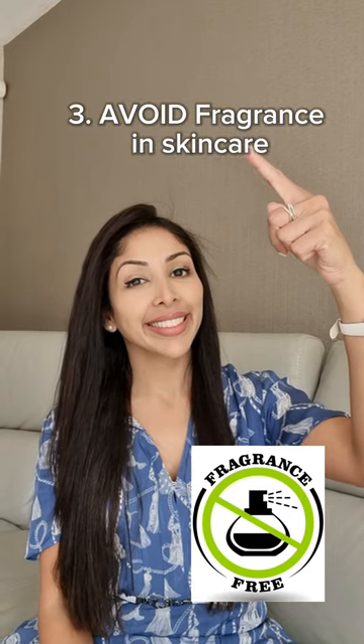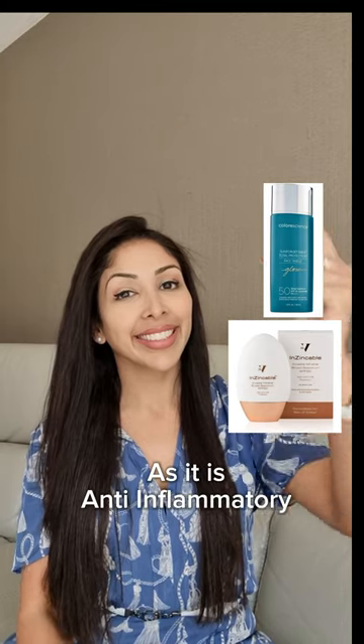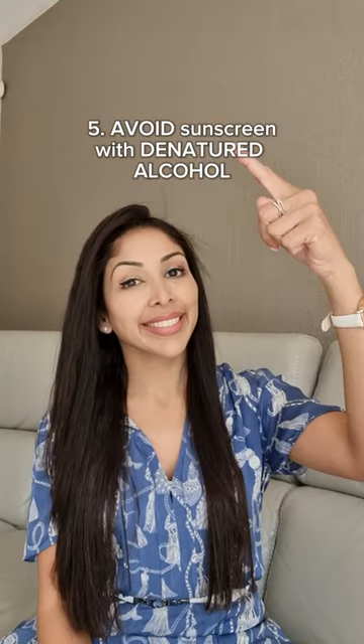Mistake 3: Avoid fragrance in skincare, as it can lead to inflammation. Mistake 4: Opt for 100% mineral sunscreen, as it's anti-inflammatory.